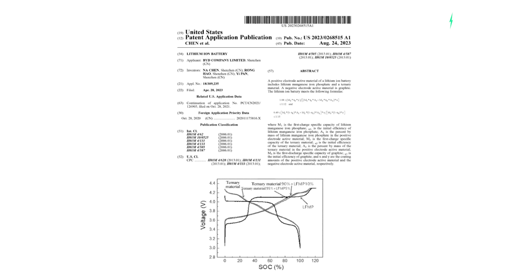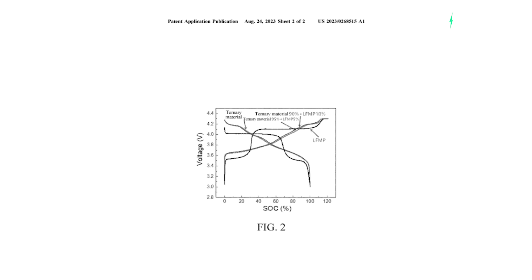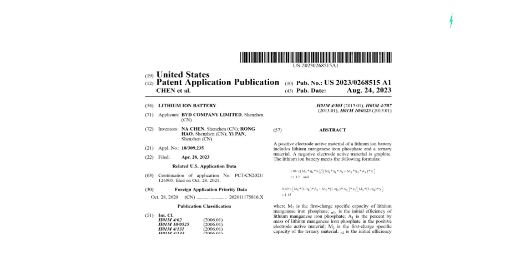So why on earth is the mega-conglomerate BYD patenting this battery type in the United States? I mean, they don't even make batteries in the US. This patent was actually sent to me by William Polkinghorne about four days ago — I didn't see the email until now — but here in the patent application it says this.